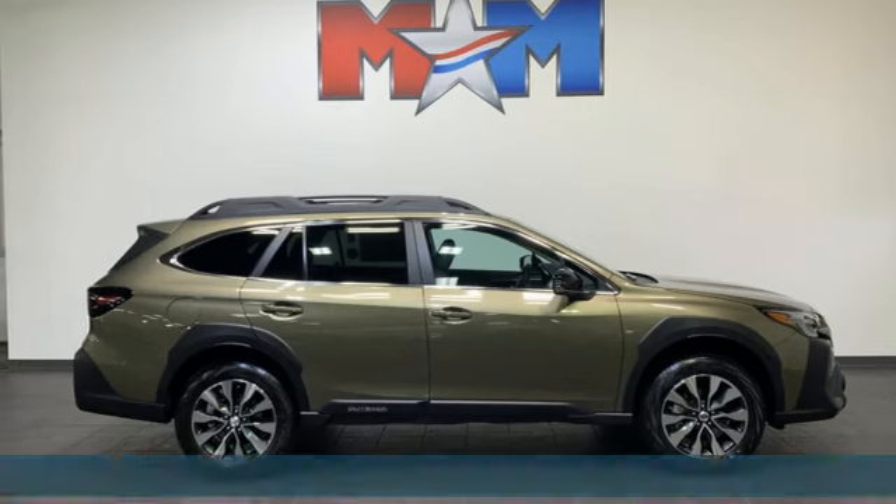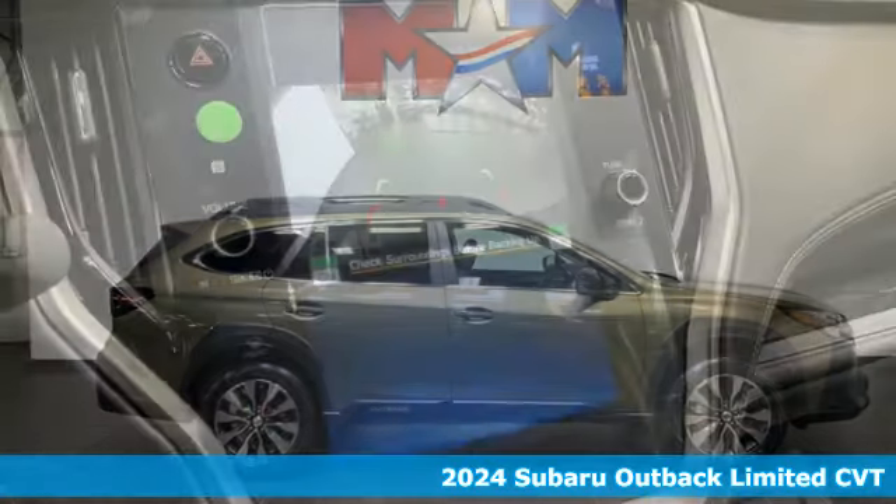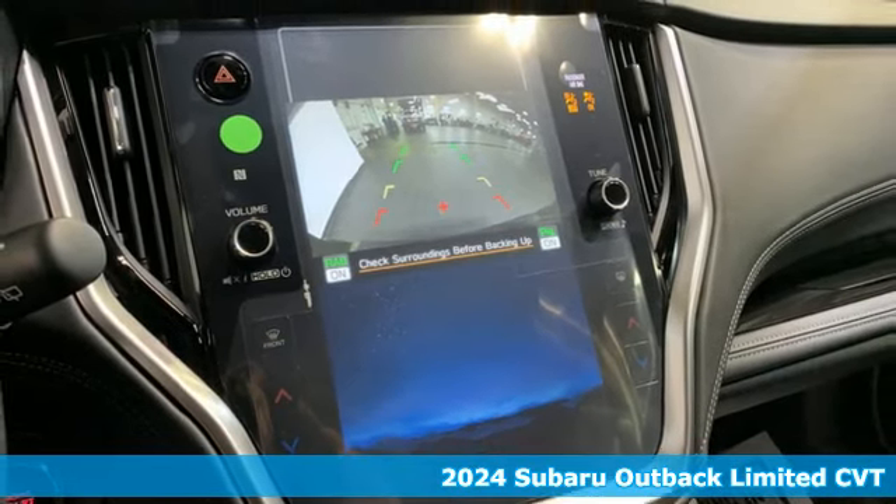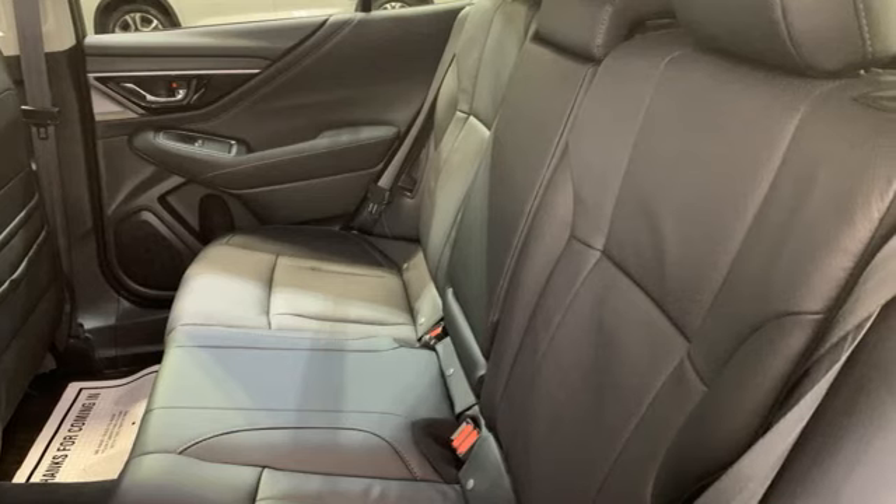It's a new 2024 Subaru Outback. Get miles of smiles with more adventure and more fun per gallon. A great vehicle is comprised of great features like these.